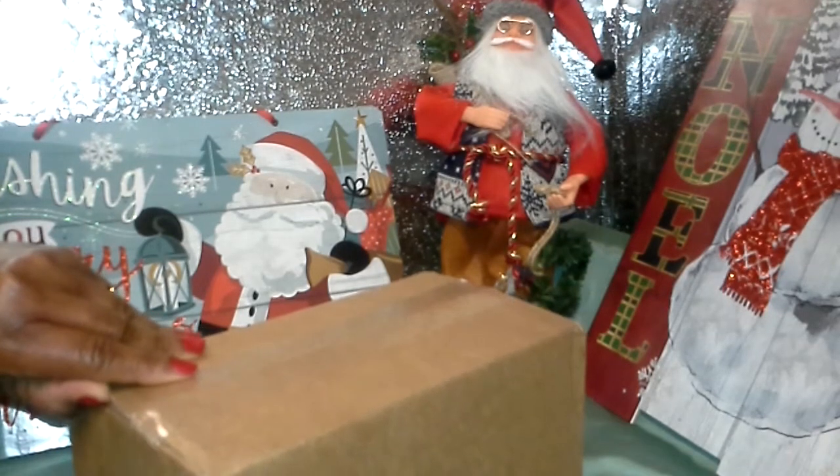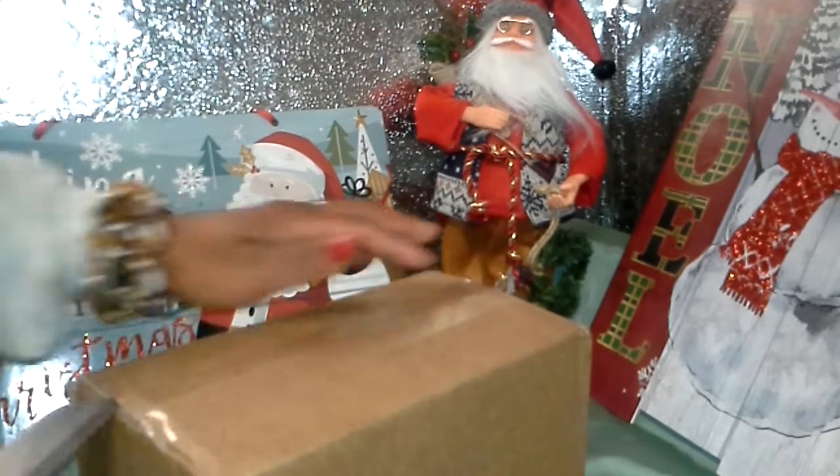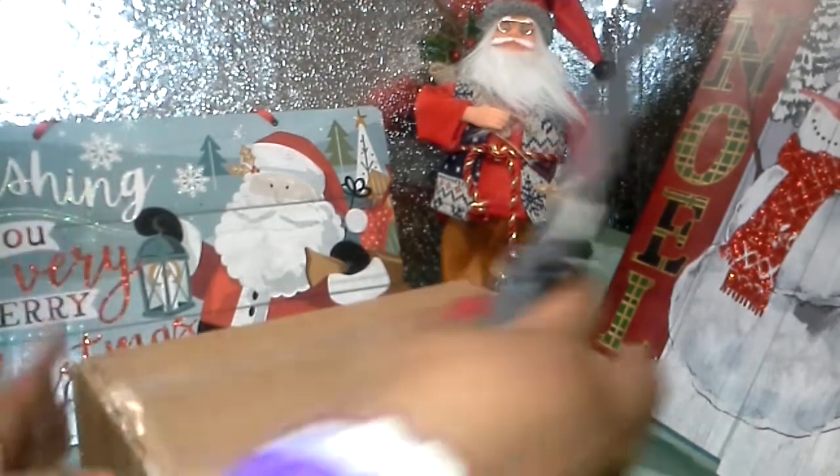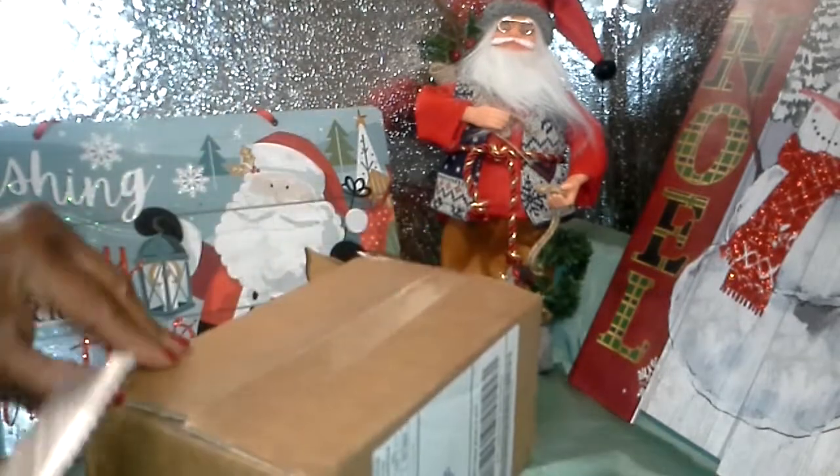And by the way, I'm wishing everyone an early Merry Christmas. Alright, let's open this box so we all can see what's inside together.